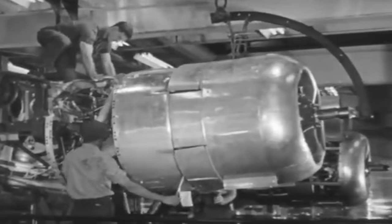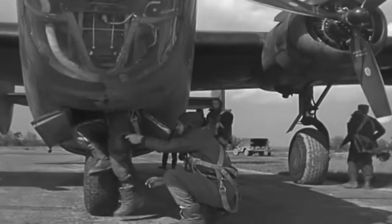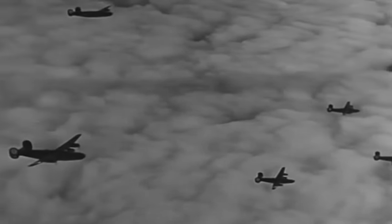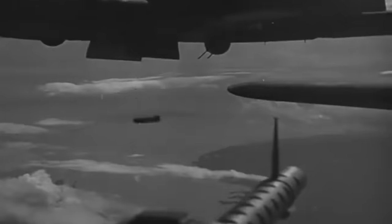Powered by four Pratt & Whitney R-1830 radial engines, the B-24 had a maximum speed of over 300 miles per hour and a range of more than 2,000 miles. It carried a crew of 10, including pilots, bombardiers, gunners, and navigators. The B-24 bomber played an essential role in bombing campaigns against Axis targets in Europe, North Africa, and the Pacific theater. Its popularity resided in its wide range of mission compatibility, which included long-range strategic bombing, anti-submarine patrols, and airborne supply operations.